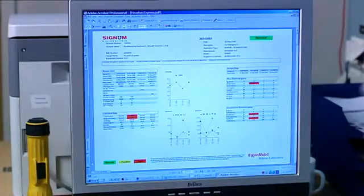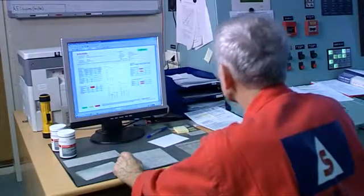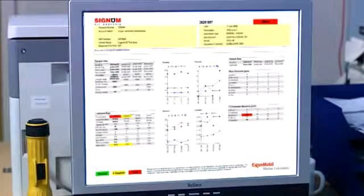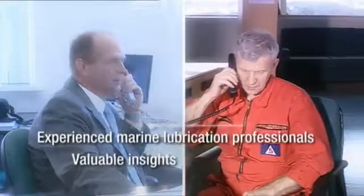Within minutes of sample results being approved, the information is emailed and available to the customer on the Signum website. If an alarm is triggered by an abnormal test result, ExxonMobil provides expert customized comments to help correct or troubleshoot the potential problem.